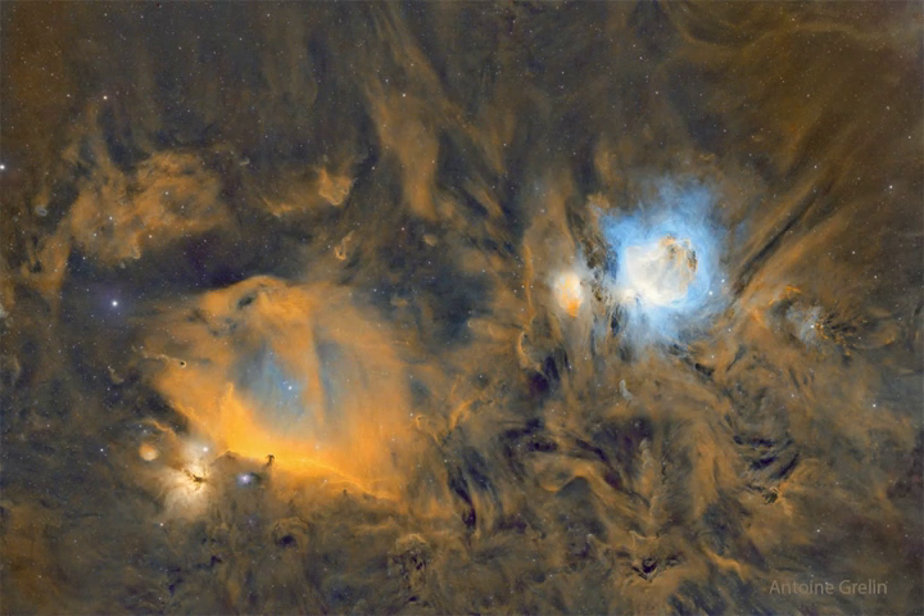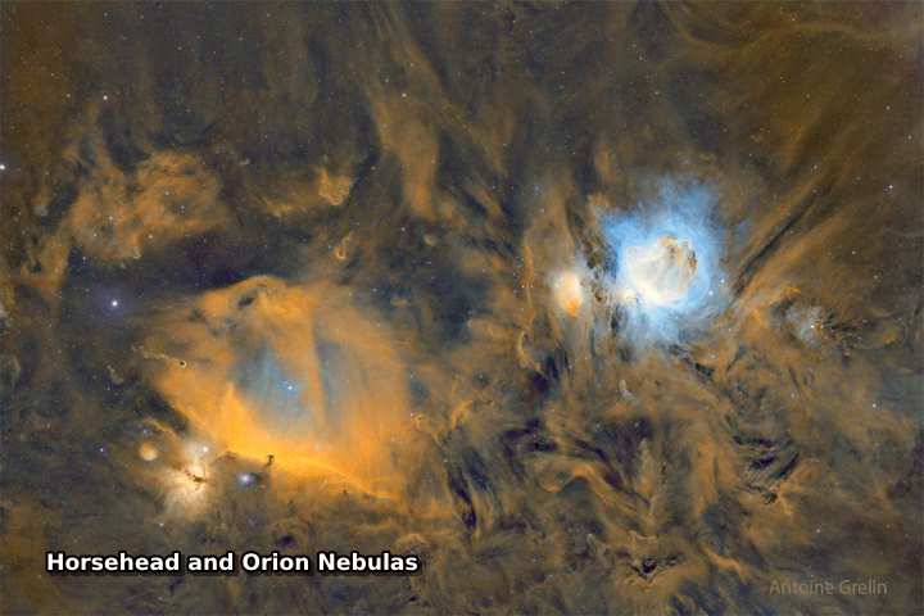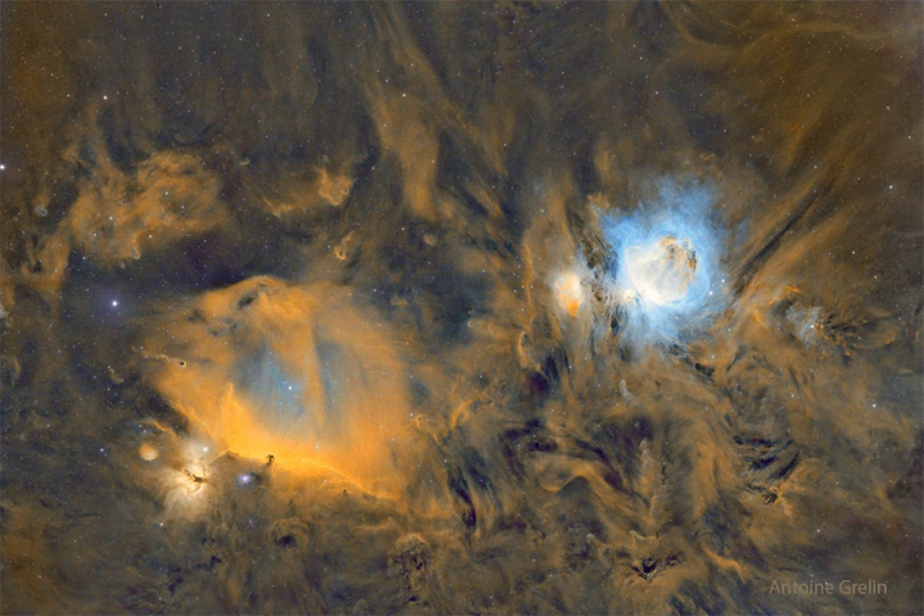The Dark Horsehead Nebula and the Glowing Orion Nebula are contrasting cosmic vistas. Adrift 1,500 light-years away in one of the night sky's most recognizable constellations, they appear in opposite corners of the above stunning mosaic.